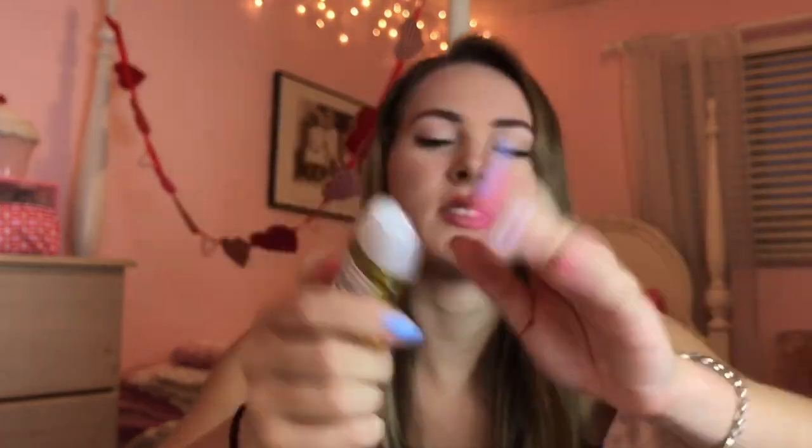Then we have this one called Jamaica Pineapple Colada. That smells like a pineapple icy or something. It is so, so, so good.